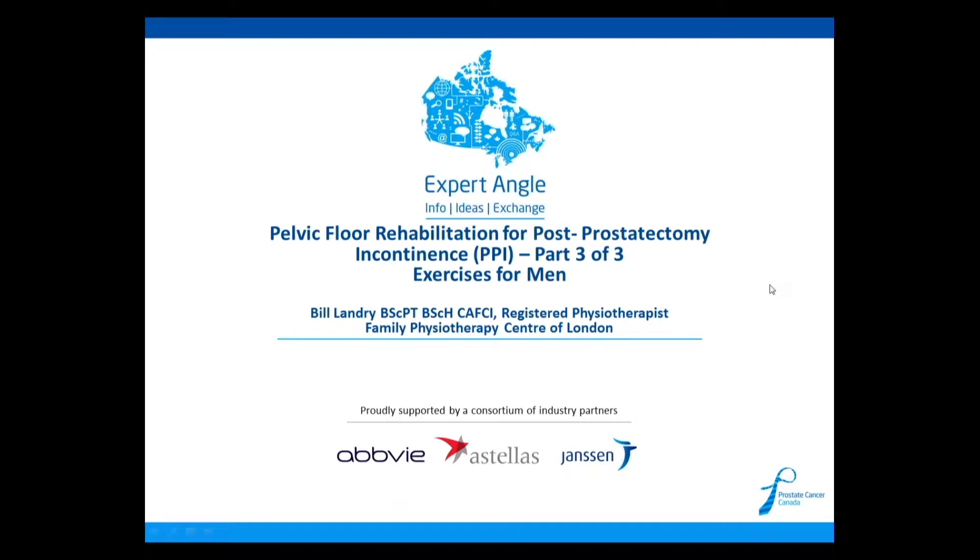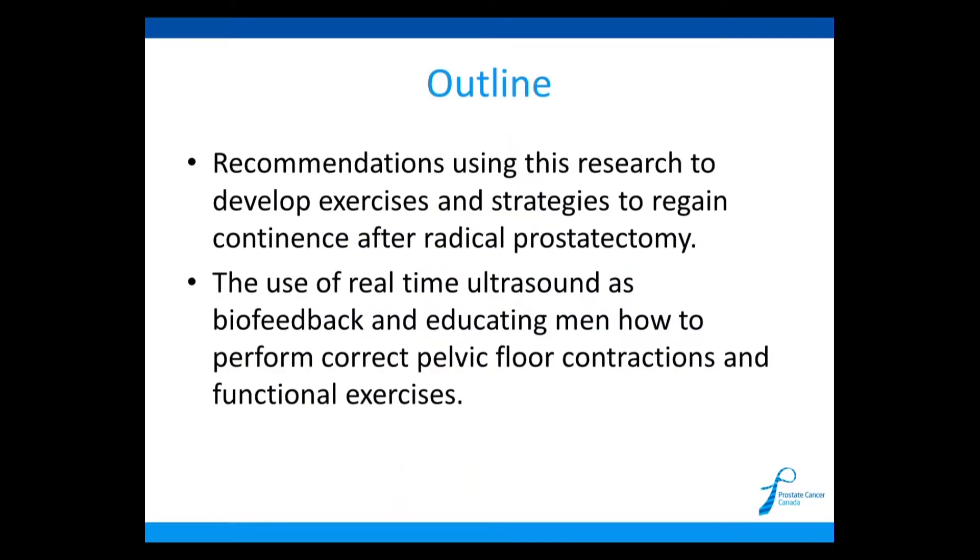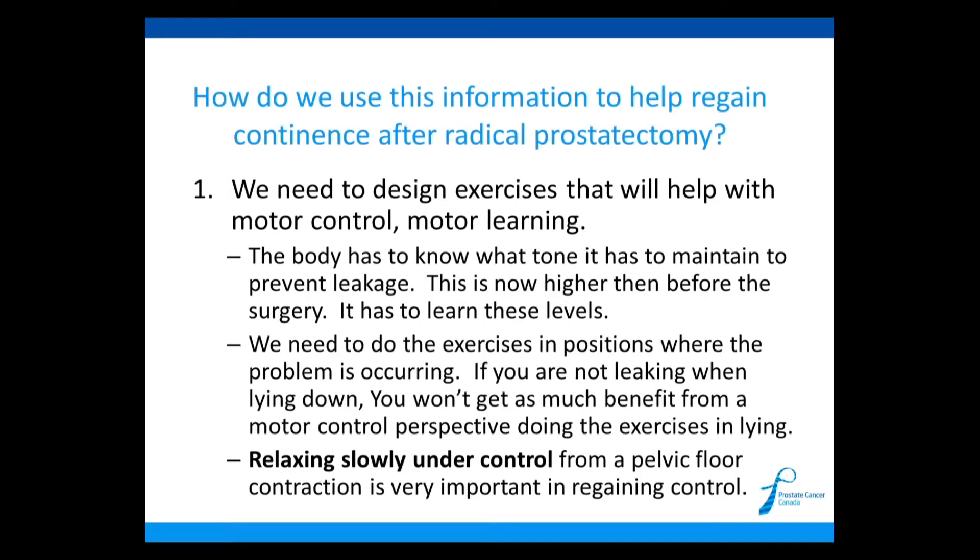Thank you very much. This is the third webinar, and we're going to go over the exercises today. I'm going to show you an example using real-time ultrasound of some of the exercises. We want to go through some of the latest exercises after discussing the latest research in previous webinars. I'm going to give you sample exercises that I give my patients and use real-time ultrasound to show them how to do these exercises correctly. So how do we use this information to help regain continence after a radical prostatectomy?